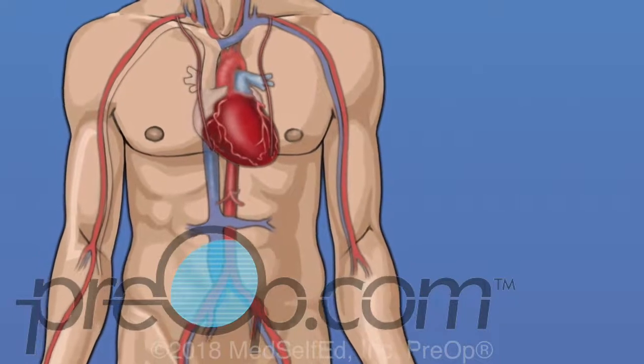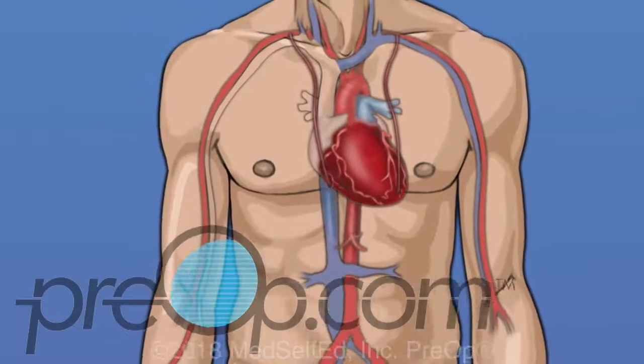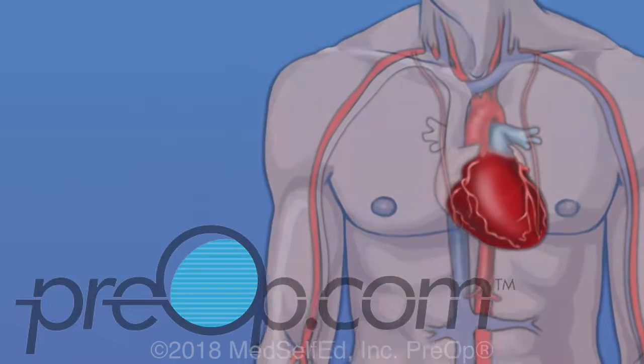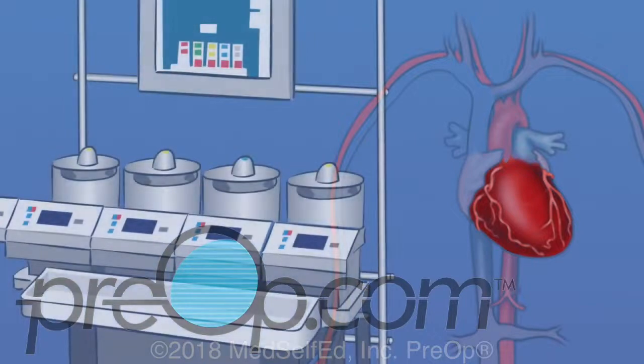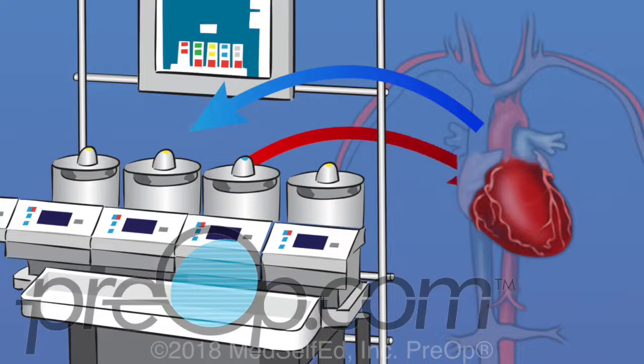There are different surgical techniques for coronary artery bypass: on-pump and off-pump. During the several hours it takes to do an on-pump CABG surgery, the heart is stopped for about 30 to 90 minutes. This keeps the heart muscles still while the surgeon sews vessels into place to create the necessary bypasses. While the heart is stopped, a special pump called a heart-lung machine keeps blood oxygenated and flowing through the body. Blood is carried from the body through tubing to a machine where it is mixed with oxygen, then pumped back to the body.